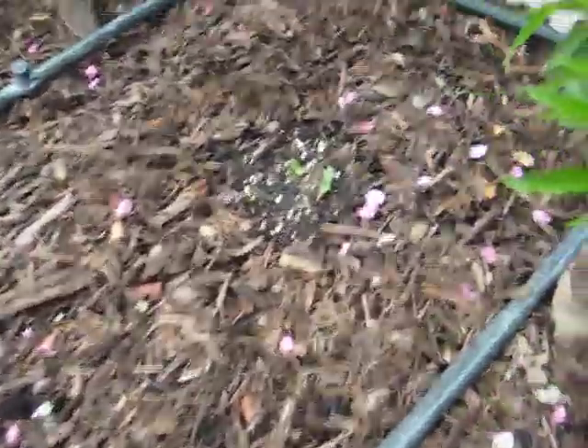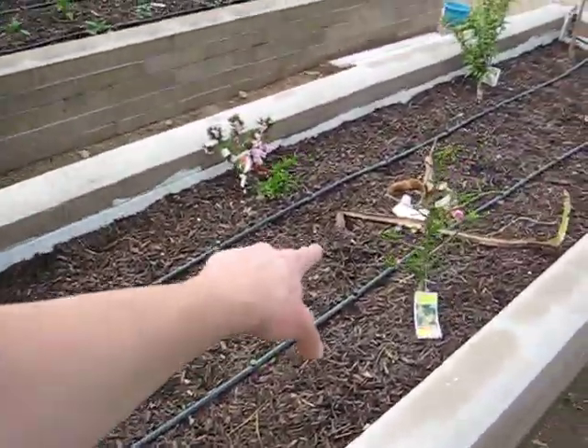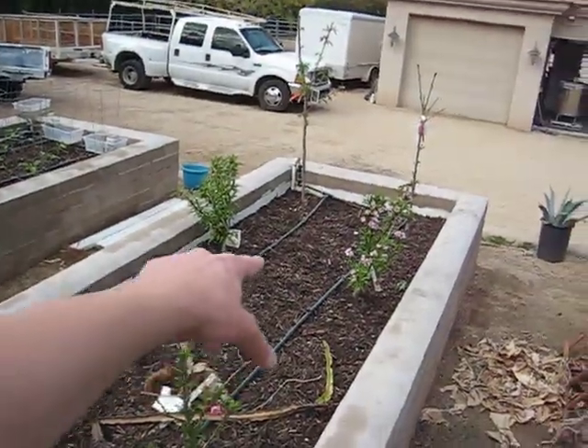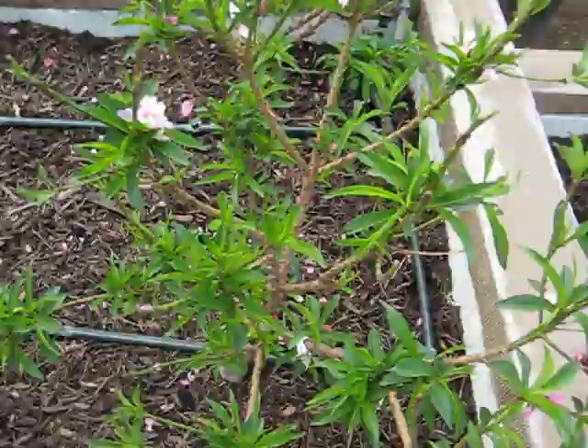In the bottom of the beds I've gone ahead and planted melons. In the top portion I have cantaloupe, and then down here in the bottom portion of the bed I have planted out watermelon. Watermelon hasn't sprouted yet, but the cantaloupe has.